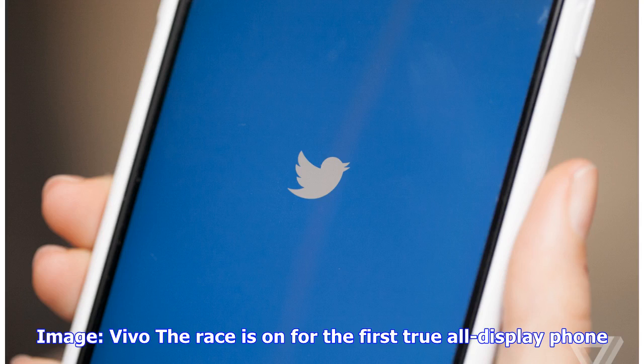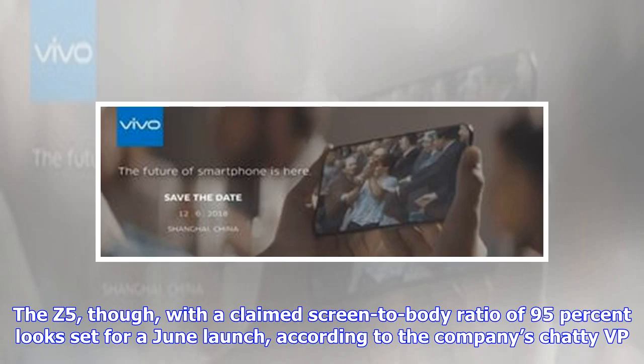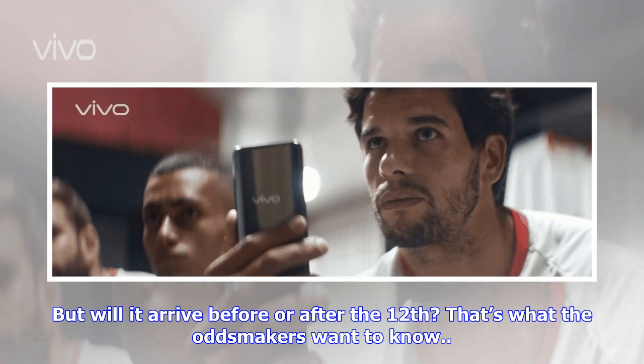The race is on for the first true all-display phone. Apple pitches the iPhone X as all-screen, but its notch suggests otherwise. So far we've got that sliding Duke prototype in the running along with Lenovo's Z5. The Z5, with a claimed screen-to-body ratio of 95%, looks set for a June launch according to the company's chatty VP. But will it arrive before or after the 12th? That's what the oddsmakers want to know.